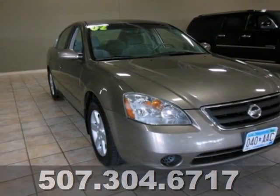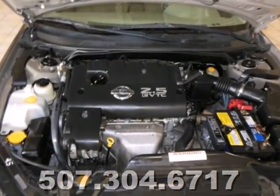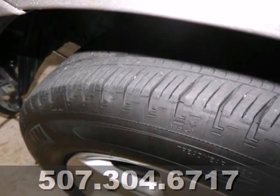This 2002 Nissan Altima is comfortable enough for around town driving or for a family road trip. It features traction control, power windows and locks, and a rear defogger. It also has a split-folding rear seat for all your cargo needs.